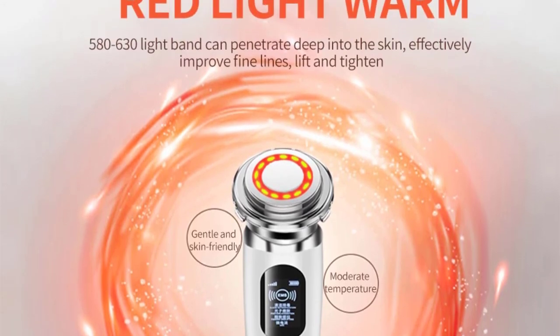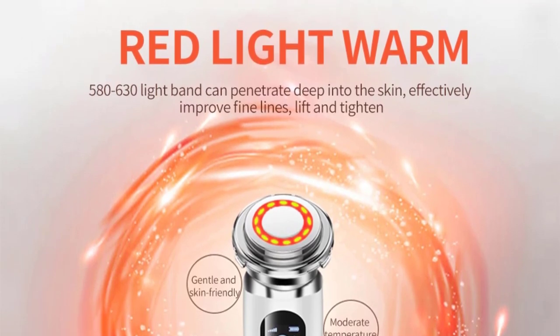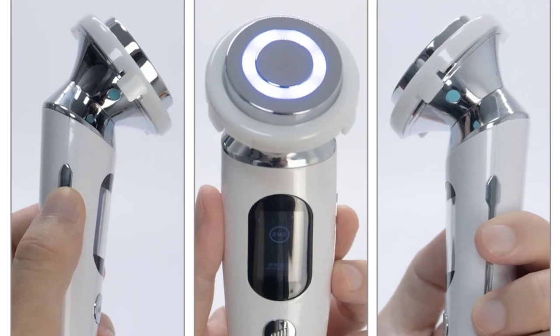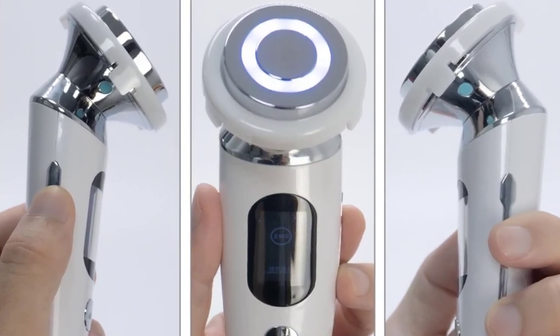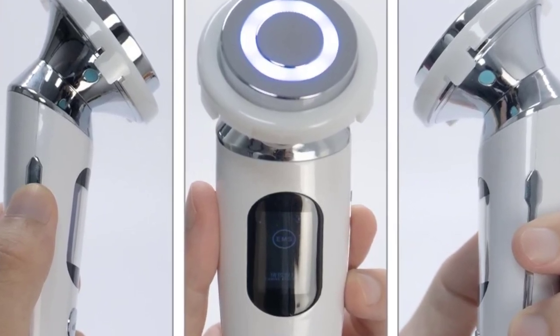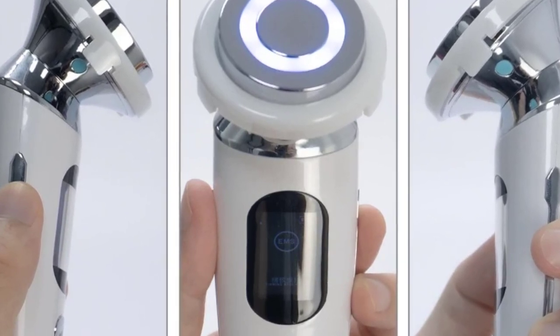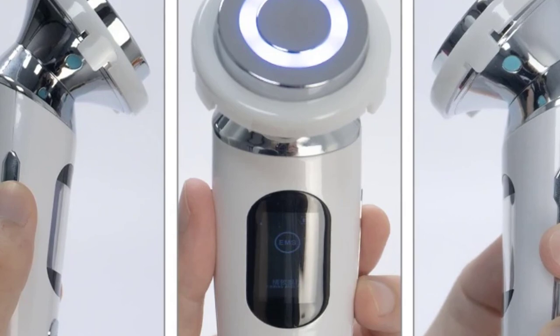Eye massage uses a soothing massage with eye cream to promote absorption and reduce fine lines, eye bags, and dark eyes. Multiple effects: it can dilute fine lines, repair skin, remove acne, tighten and lift skin, activate collagen, and make your skin more moisturized and soft. Simple operation with high-end screen display, two-button operation, convenient and quick.